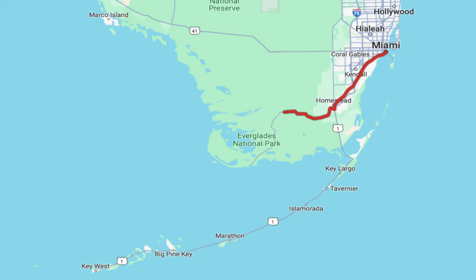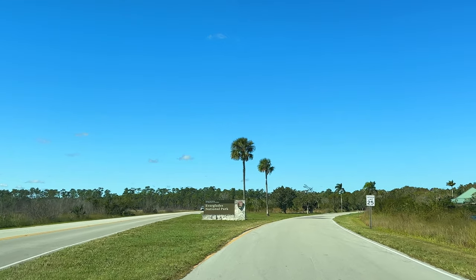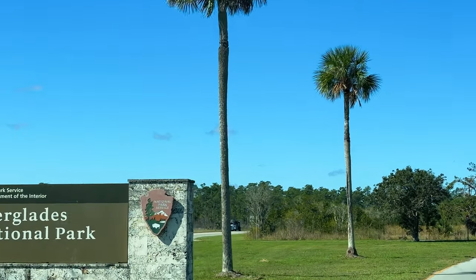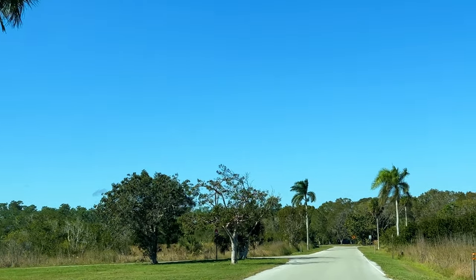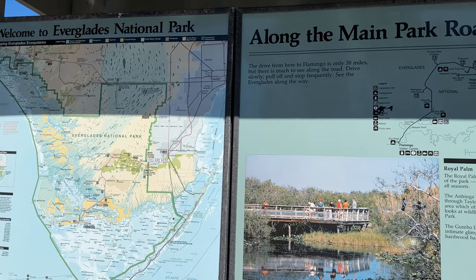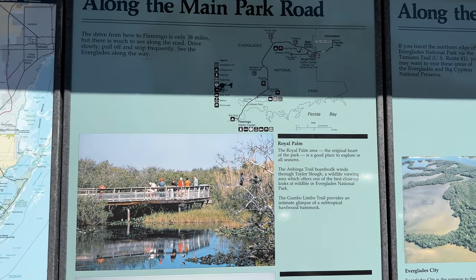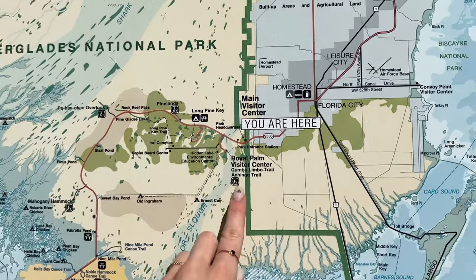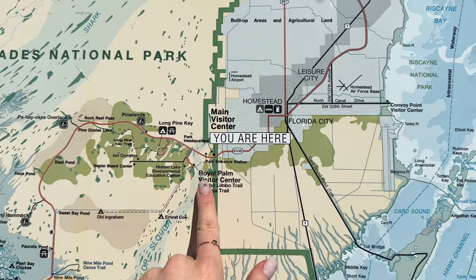The next day we went to Everglades National Park. It took us around 30 minutes to get there. All visitors are required to pay an entry fee — it's $35 per car. But we bought an annual pass for all national parks in advance, which cost us only $80 per year. It's more convenient to buy it online.